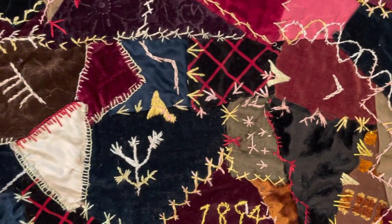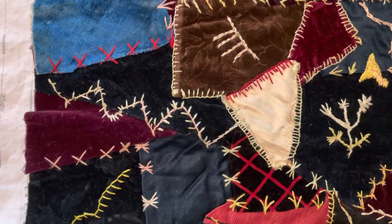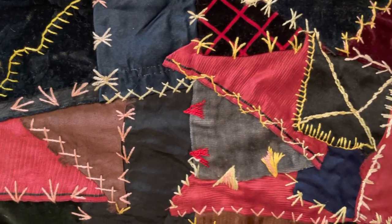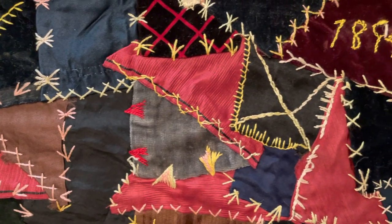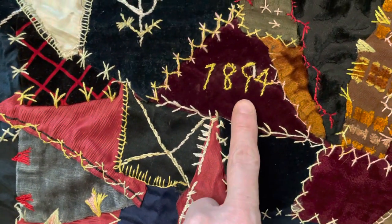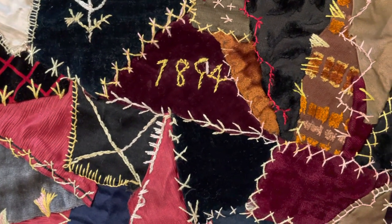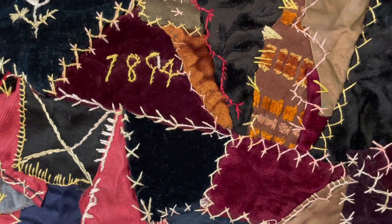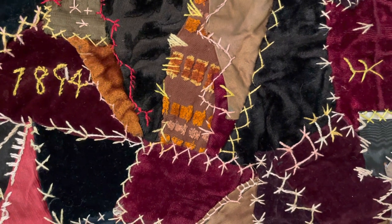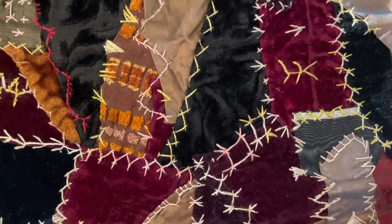I have no idea who in my family made this. But because I have a family that understands textiles — bless their wee heart — they have put a date down. So if nothing else, by process of elimination, I can figure out who was alive in 1894 and who was capable of doing stitching in 1894.